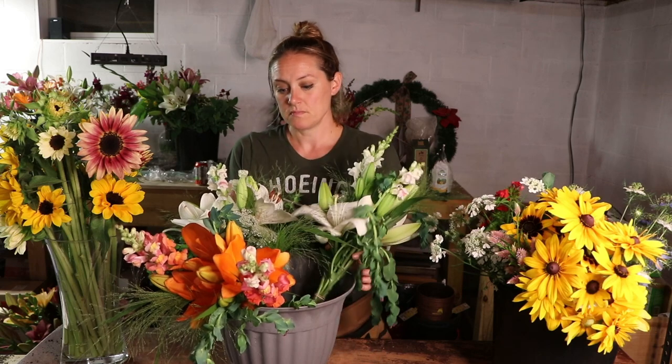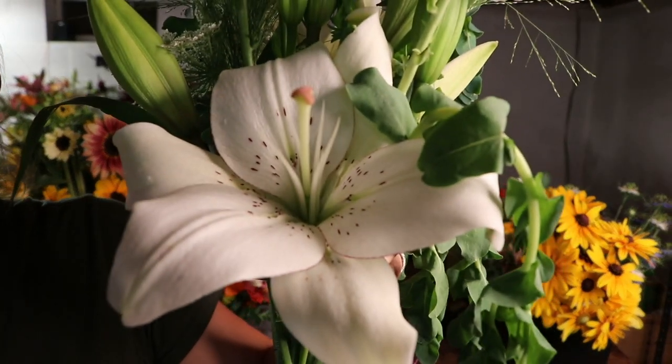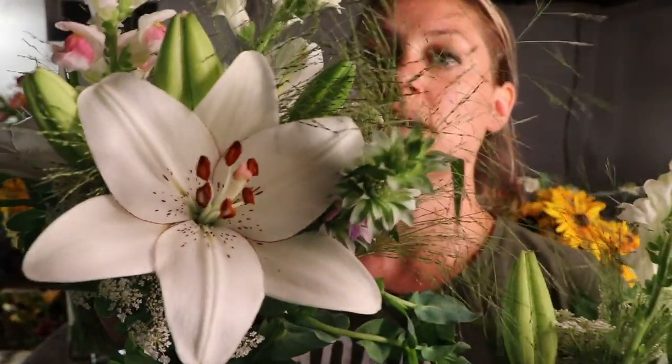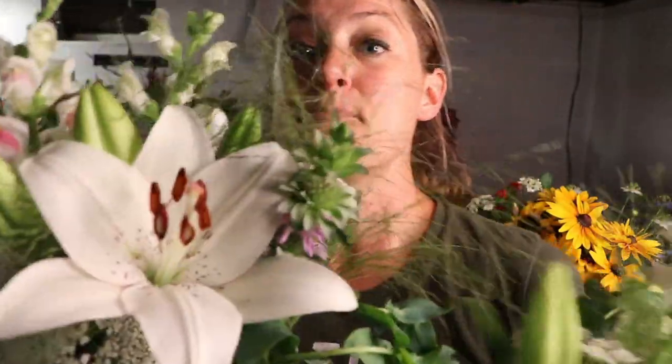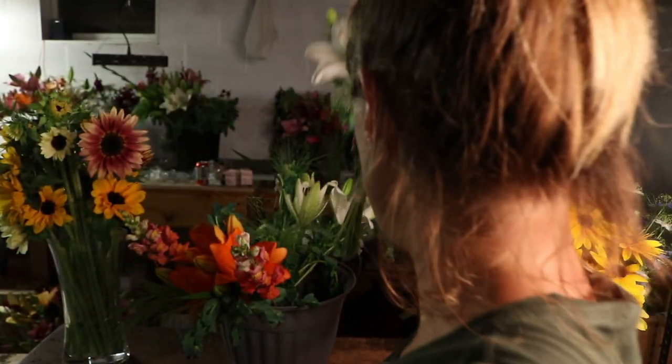Okay, that's an example of a lily I already took the pollen off of. This one still has the pollen — it's pretty, I like the contrast — but that brown is going to drop and dirty up your lily like nobody's business. So what I like to do, and I'll tell my customers as well when they start to open, is just take these little pollen pods out. I know it removes the contrast but these things make a hot mess in the arrangements.